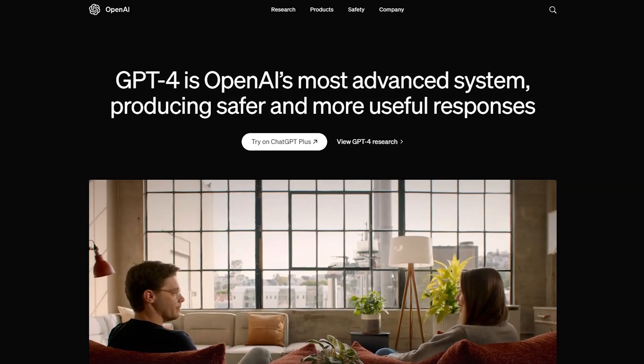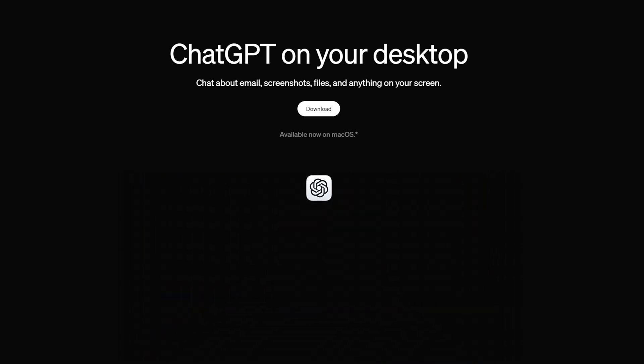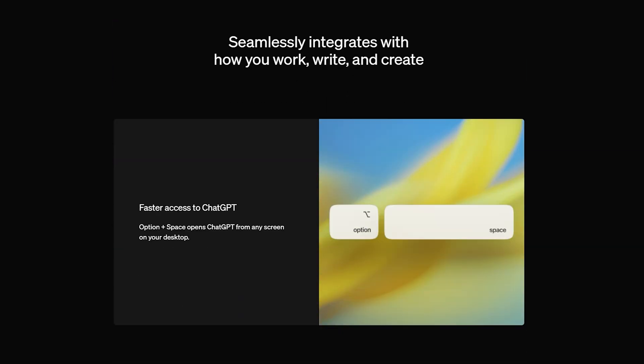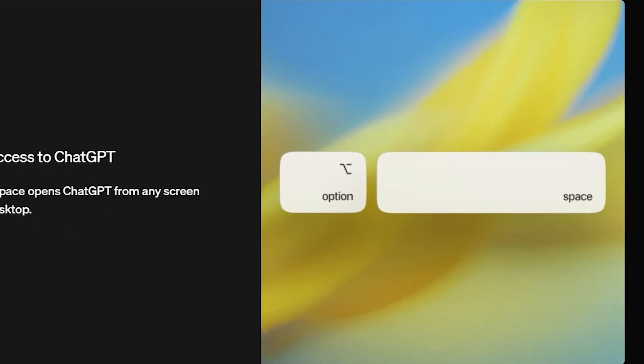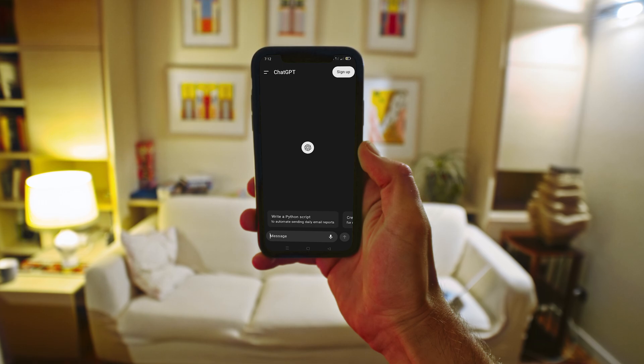GPT-4o can be downloaded to your computer for a desktop experience. I like being able to open it with a keyboard shortcut and start typing my query straight away. It keeps all the different queries I've put in there saved, and I can access them on my mobile as well. It's giving me an experience unlike I've ever had — in my pocket and on the go, and on my computer.